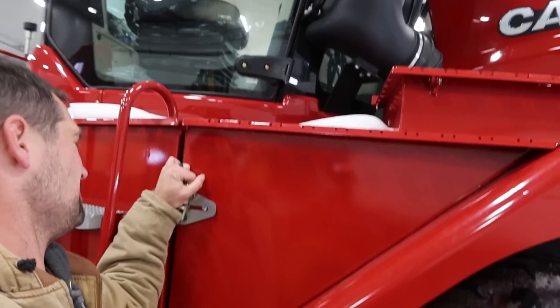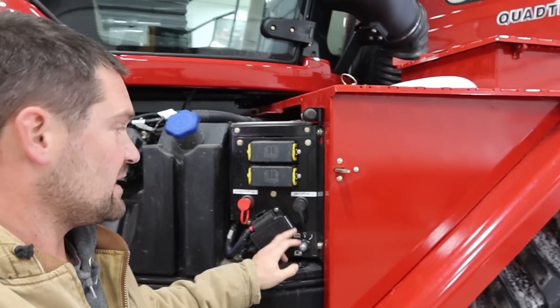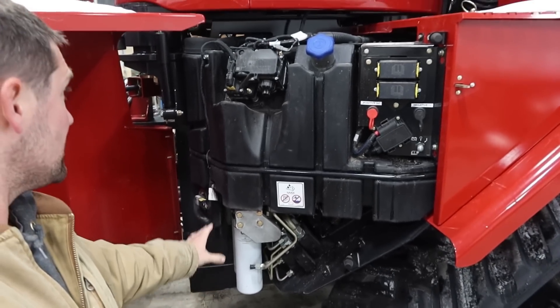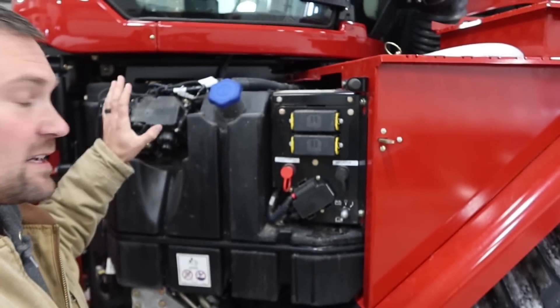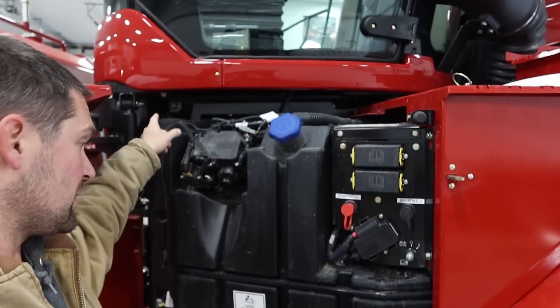Inside here, one-handed, you can access the DEF tank, the main disconnect, battery posts, and filters that are easy to get to for your hydraulic system. This is the main fill for the DEF tank — it's got a 66-gallon DEF tank. There's also a fill over on the other side if you want to fill from that side.